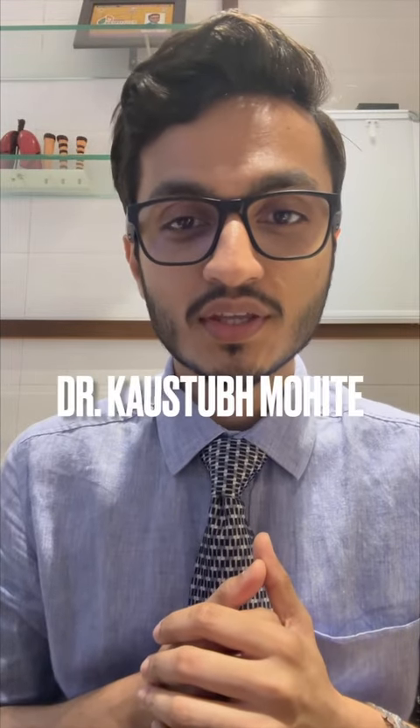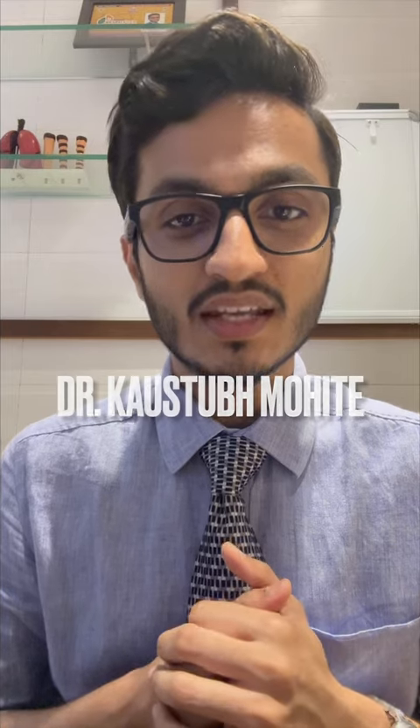This is Dr. Kaustub Moethe, your pediatric pulmonologist, in episode number 67 of Daily Doctor Dose. Thank you.